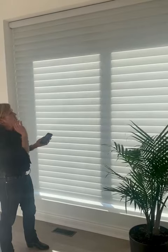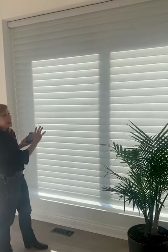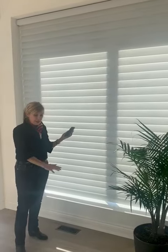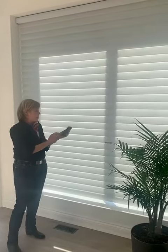This is a light filtering fabric. You can see how nicely the light is being diffused from inside. So it's now protecting everything here — the floors, the plants, and so on.